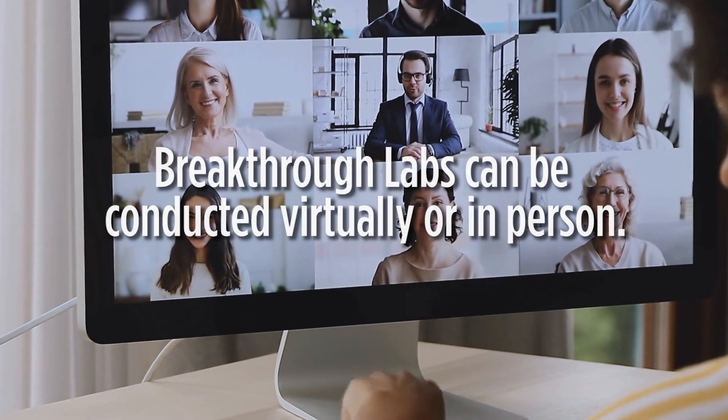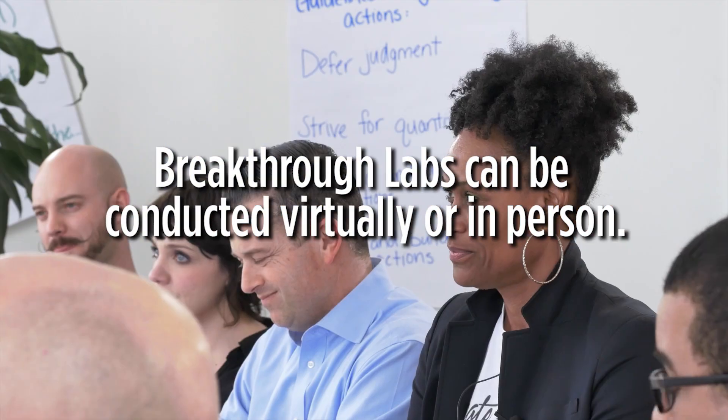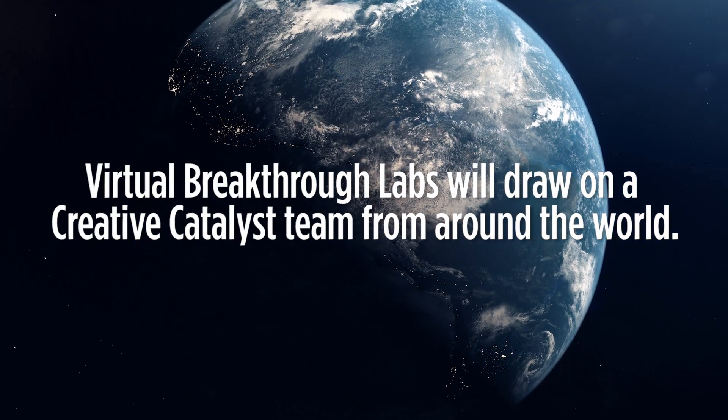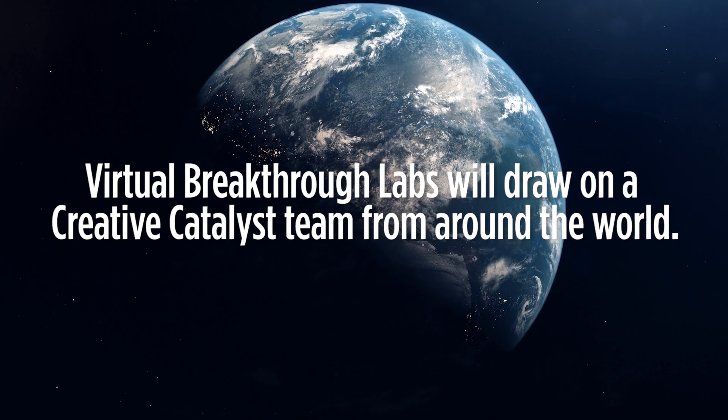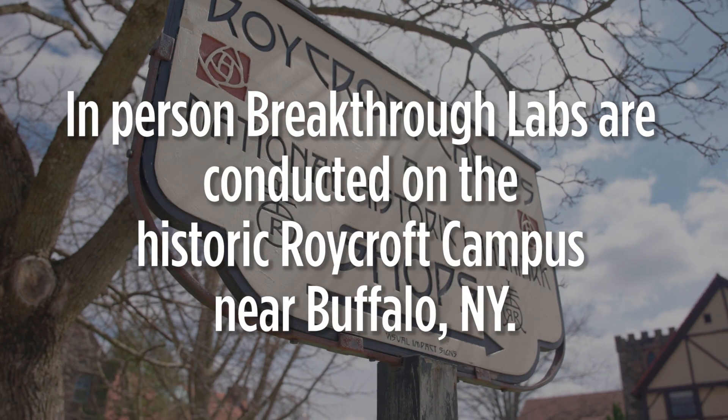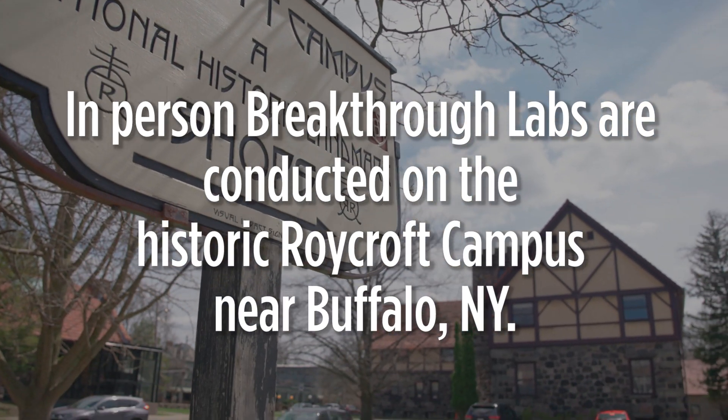Breakthrough Labs can be conducted virtually or in person. Virtual Breakthrough Labs will draw on a creative catalyst team from around the world. In-person Breakthrough Labs are conducted on the historic Roycroft campus near Buffalo, New York.